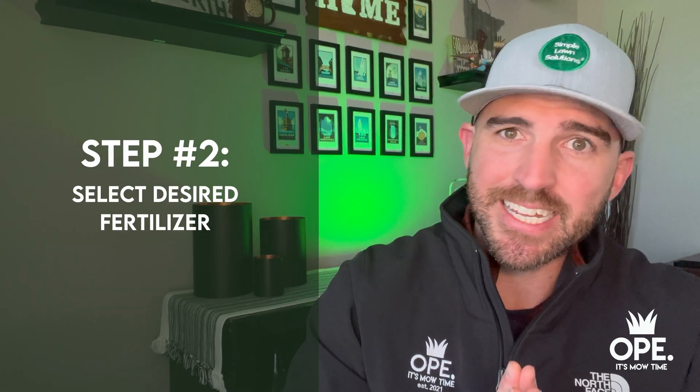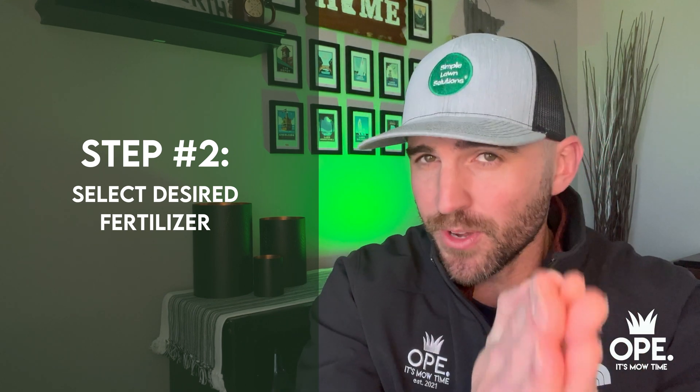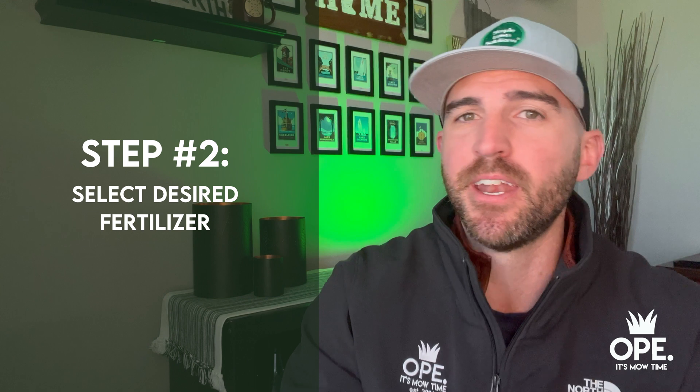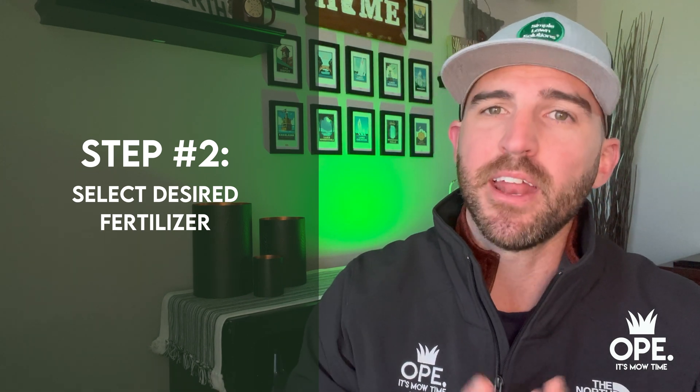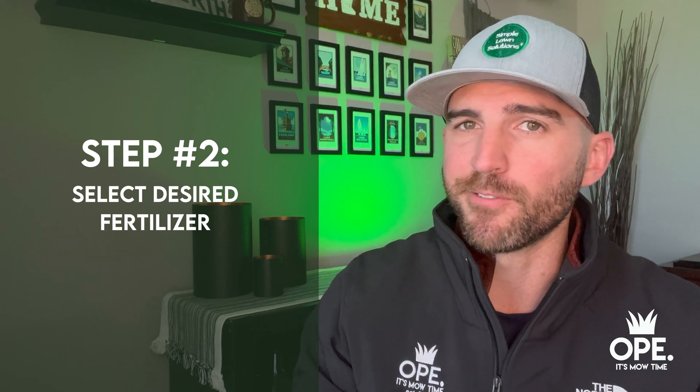The second step is deciding what fertilizer you want. I'm not going to get between your preference and opinion — you are entitled to that. You can go apply whatever you want to your lawn. I'm going to tell you generally how much to apply and the process I follow that has worked for me in years past.